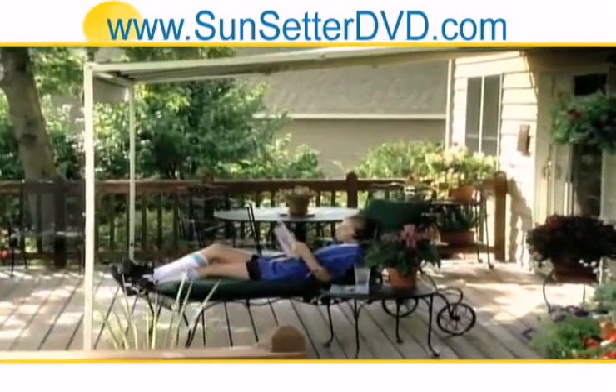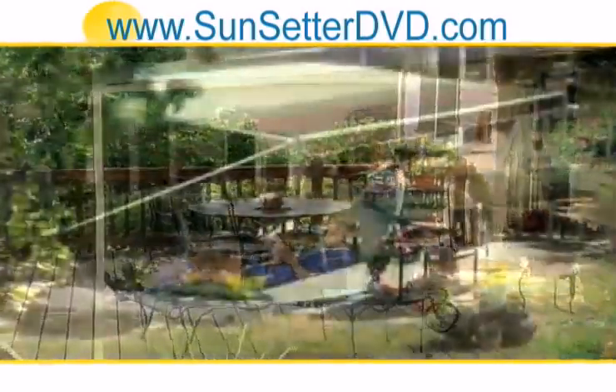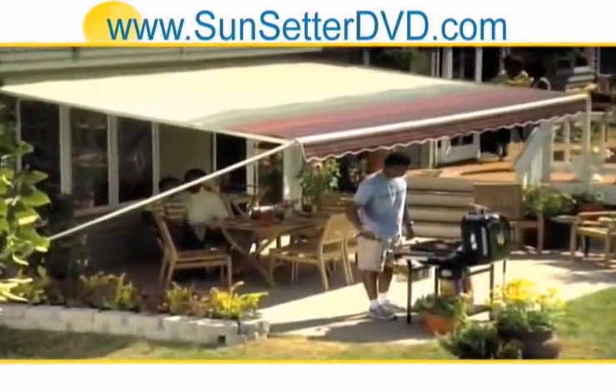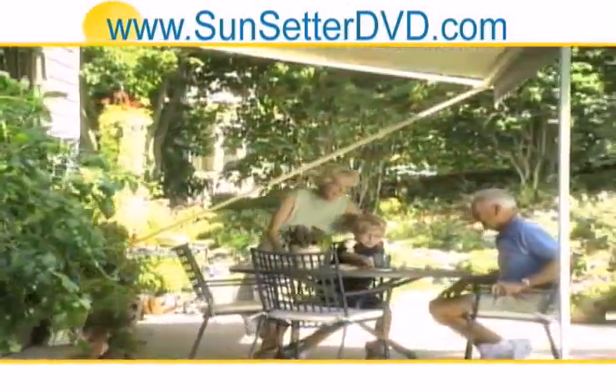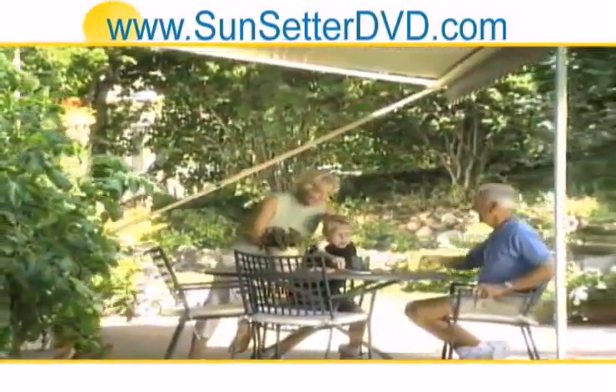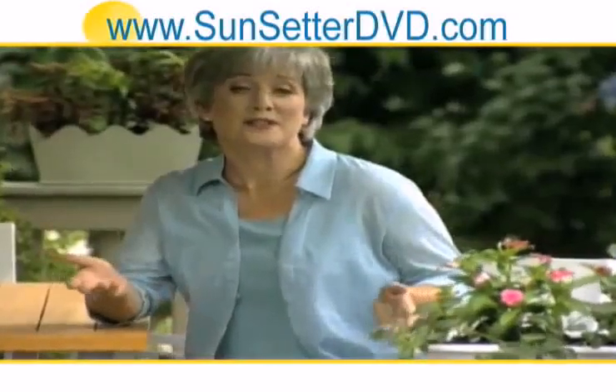If you want a more permanent outdoor living space, the Model 900 XT or 1000 XT is just what you're looking for. They're sturdy, attractive, and an exceptional value, especially with our wide variety of accessories. Let's take a closer look at them.